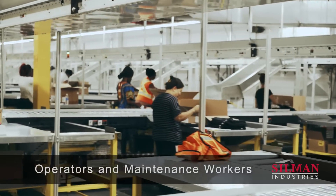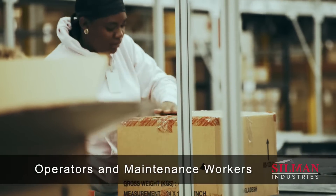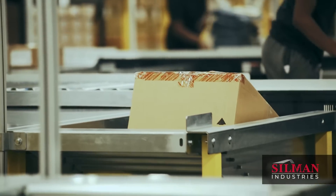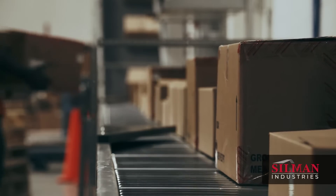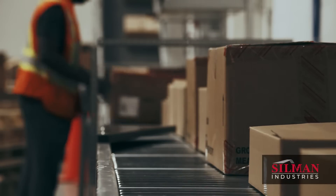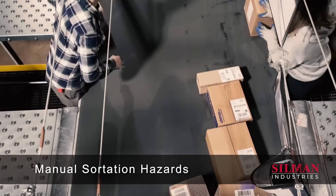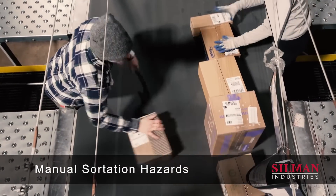Operators and maintenance teams directly interacting with conveyor equipment face hazards such as entanglement or crushing from exposed moving parts. Even slow-moving conveyors present risks. Sortation involves significant twisting, lifting, and repetitive movements, posing ergonomic challenges.